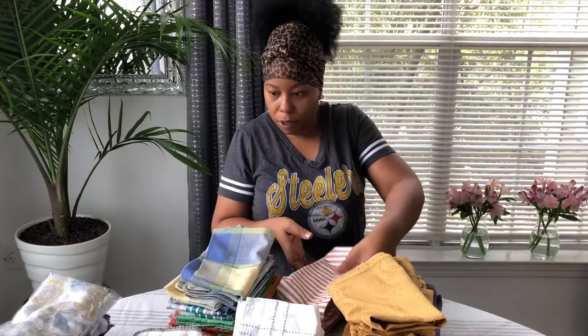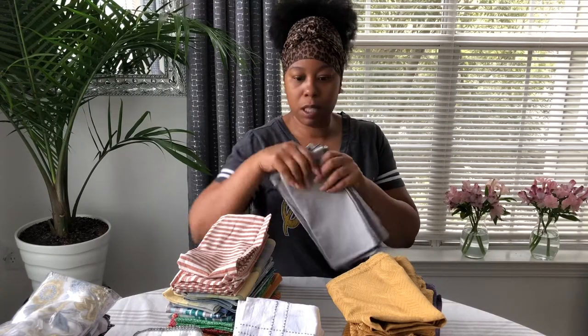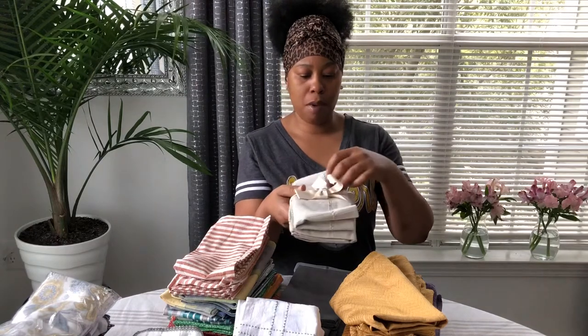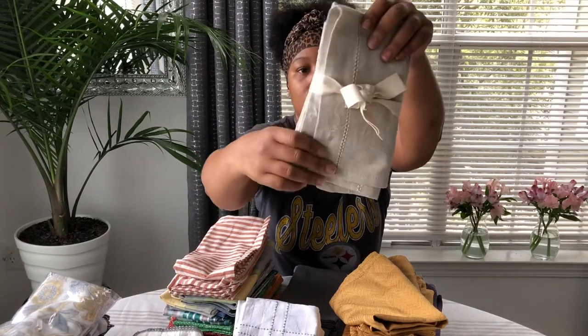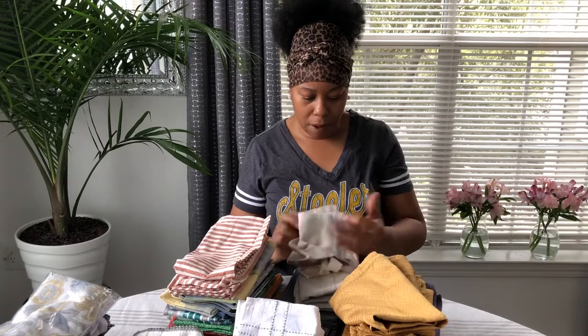I'm going to put that over here with the funny patterned ones. These are from Target — I love these! And these ones — I haven't used these yet — they're a tan color. Let me see where I got these from; I think these came from Home Goods.